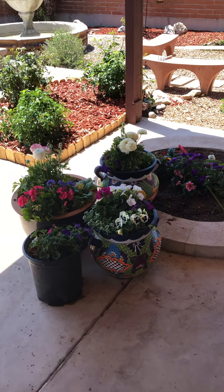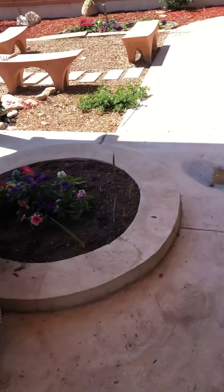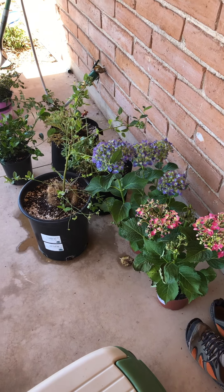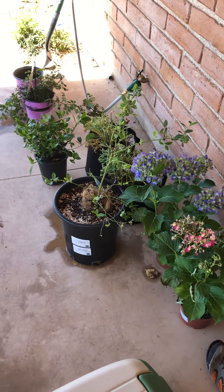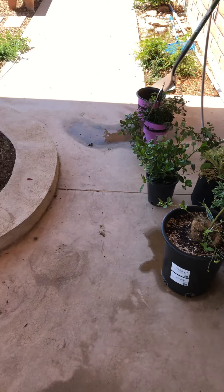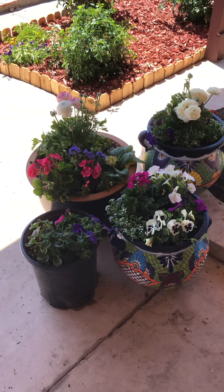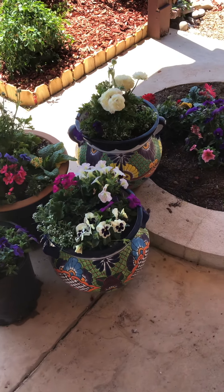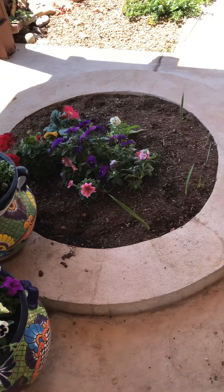Happy Easter everybody at home or even people that are working. I'm working in my yard, and these are all the things that are hiding from the sun right now when it's 92 degrees. I'm trying to save them from dying because they'll die pretty quickly out there in the sun. They need a lot of water. So here's the update.